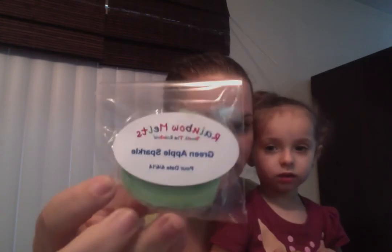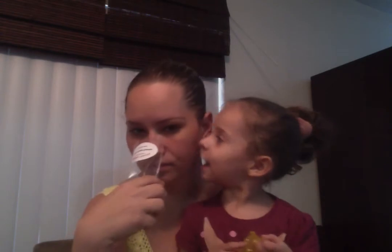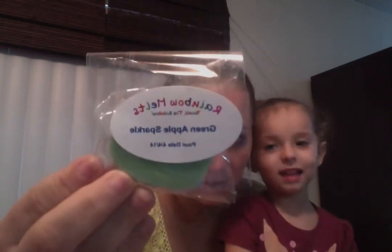This one is in Green Apple Sparkle, and that smells super strong, just so you guys know. I think these were just poured not that long ago. The green apple sparkle — I'm still waiting for one of you to teach me how to have the labels read correctly. This is really good, you guys — a super strong green apple scent. I don't know what else is in here, but it's very strong on the green apple.